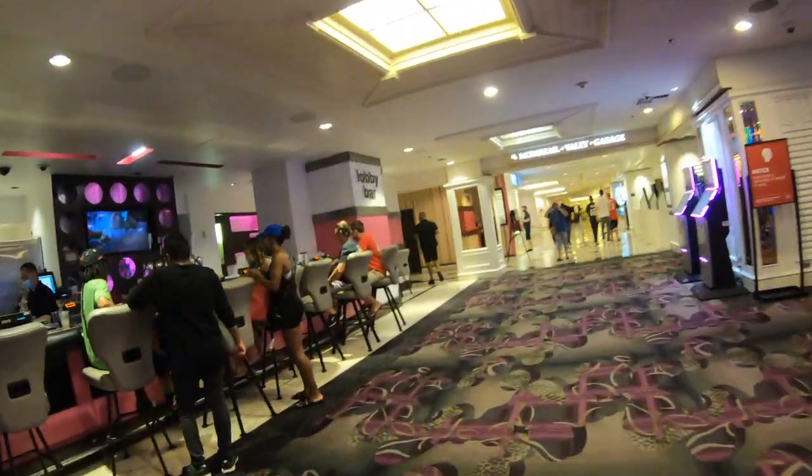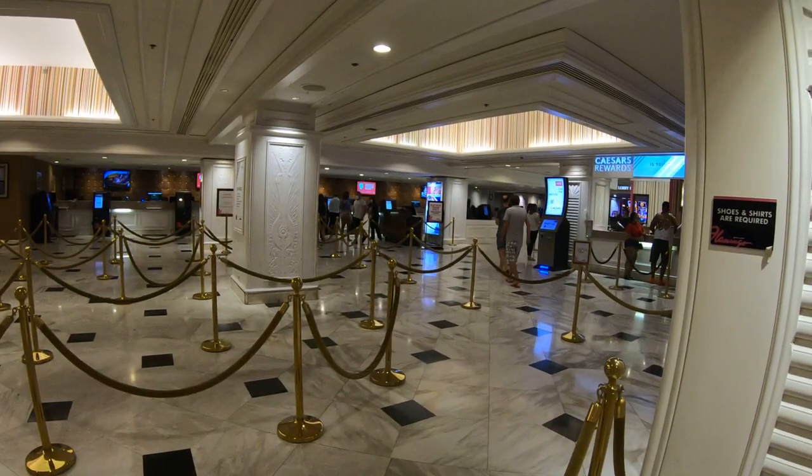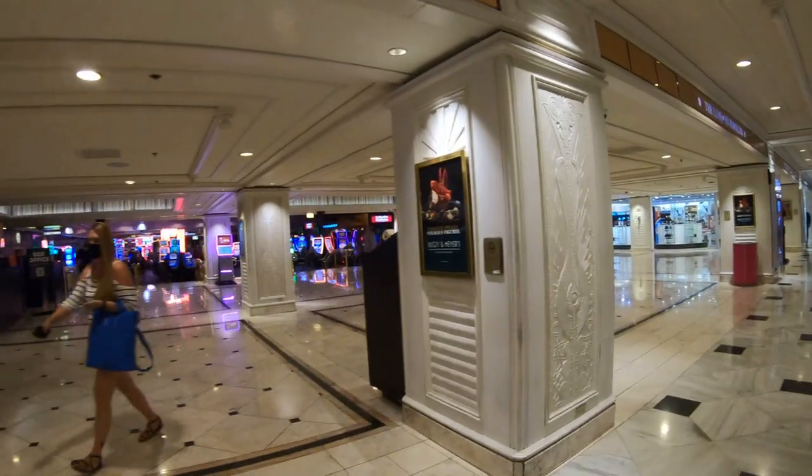Of course they have newer rooms, but they have the distinction of having the oldest hotel rooms on the Las Vegas Strip. But tonight it's all about the Flamingo Hotel and Casino. We're going to have a nice walkthrough, so let's check it out, shall we?